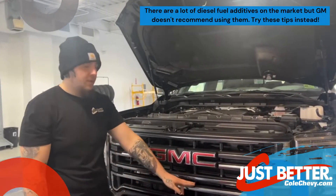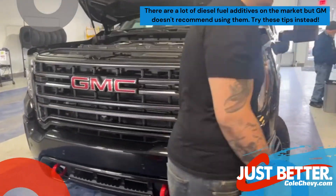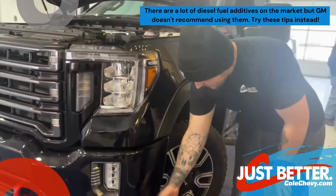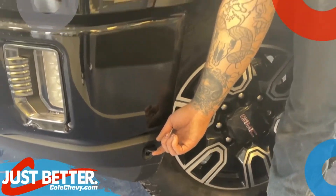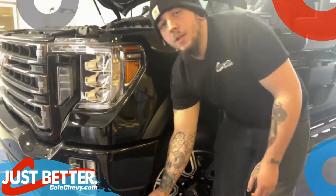On the older models they'll be in the grill and on the newer models they'll be right here on the side. When temperatures get below freezing, plug it in overnight and by the morning time you will be good to go.